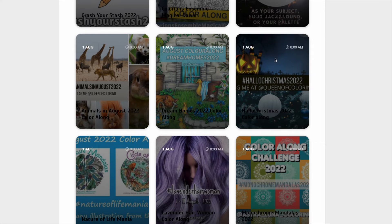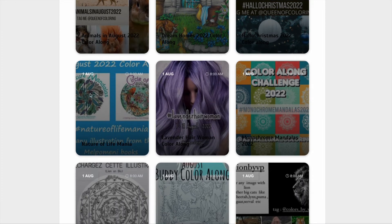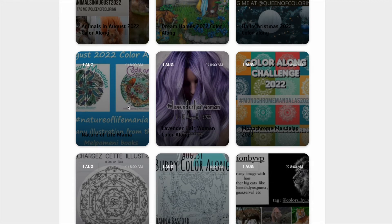We've got Hello Christmas — that's mine again — so either a Halloween picture or a Christmas picture, right up until the end of the year. That's basically just to get me started doing those pictures because I never do them every year. We've also got the Nature of Life, which is based on Nature's Mandalas or the Circle of Life colouring book, where you colour in one of those pictures from Mel Pamini's books.